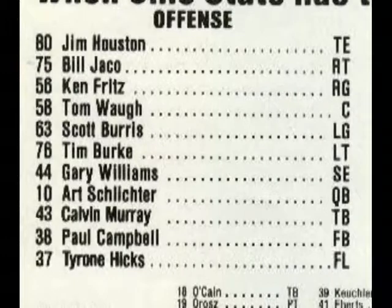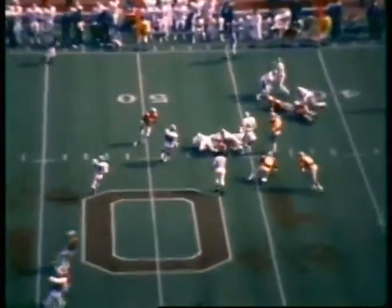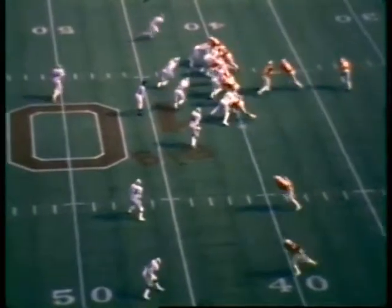Here's Ohio State's offensive line: Jaco at tight end, Burke at left tackle, Andrea at left guard, Law at center, Prince at right guard, Lukens at right tackle, and split end Gary Williams. Sleister hands off to the fullback, and there is a gain to the 46-yard line by Rick Volley.